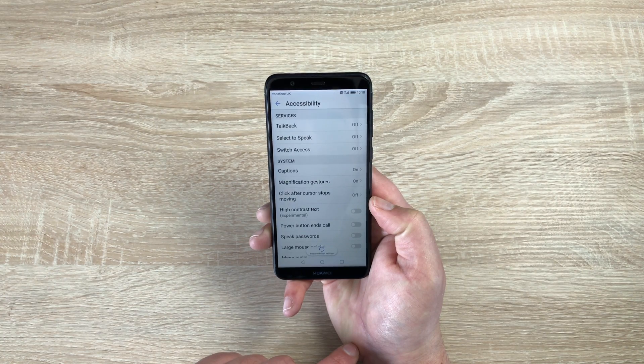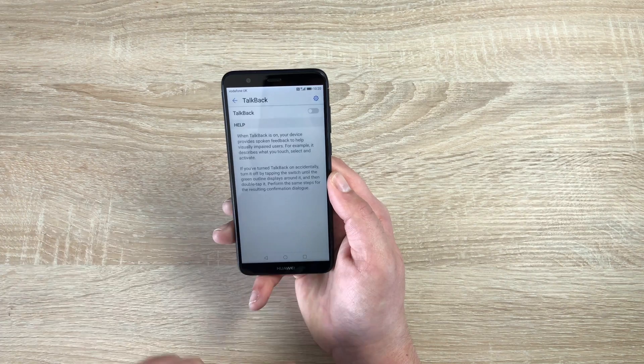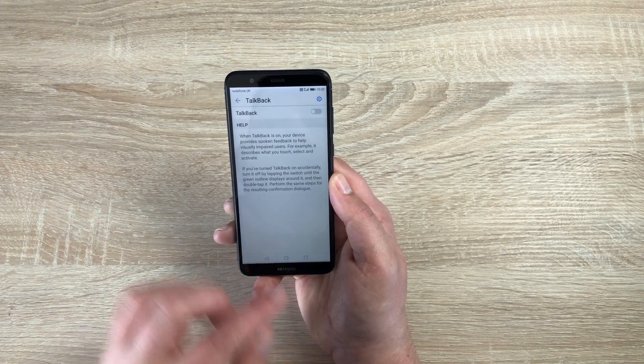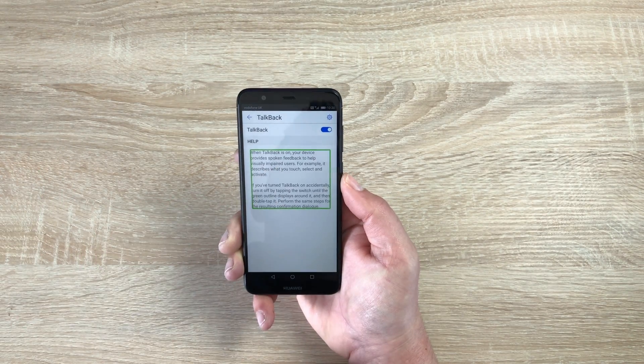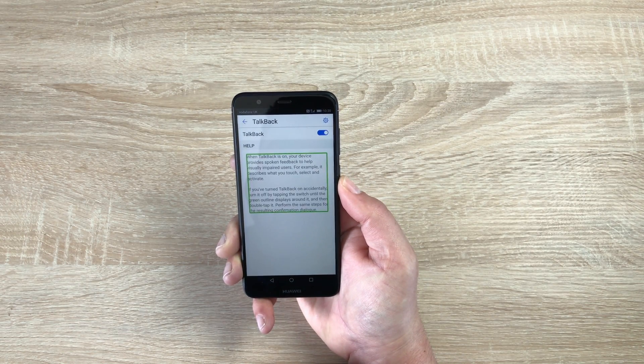At the top we have TalkBack. If we click on TalkBack, it's a great feature that will read everything you highlight on your device. I'm going to toggle this on — so once I highlight something it will read everything to me. When TalkBack is on, your device provides spoken feedback to help visually impaired users; for example, it describes what you touch, select, and activate.